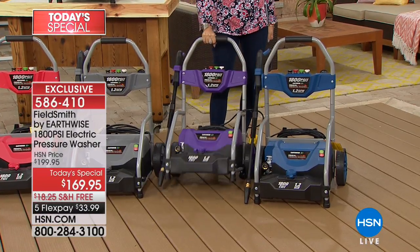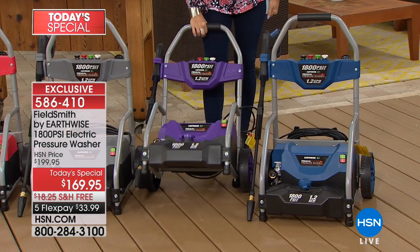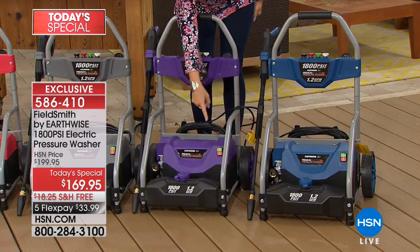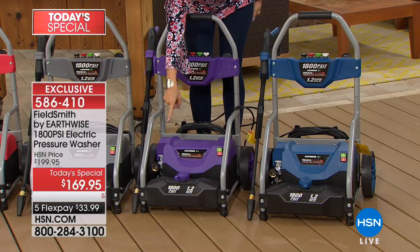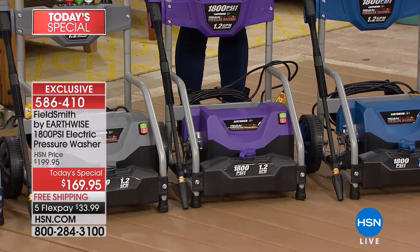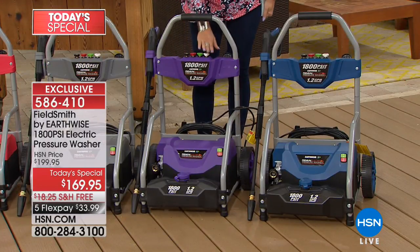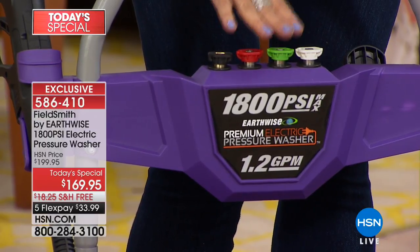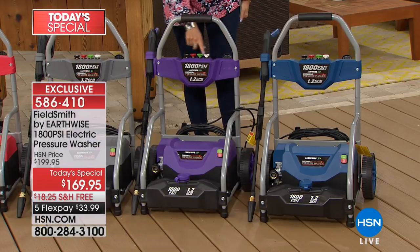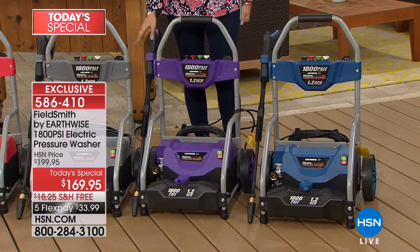You have great big wheels in the back so you can wheel this around very easily and effortlessly. In the front you have the biggest canister we've ever given you — the biggest place to store your soap so you don't have to keep refilling it. Right up here you have a place to store all of the nozzles. You can use it almost like a water broom, or if you want it more concentrated, we have a turbo style as well. Everything stores right here — simple and easy.